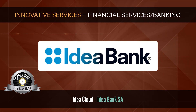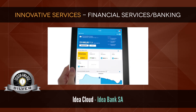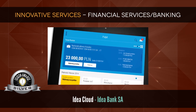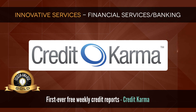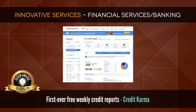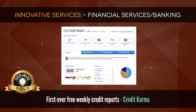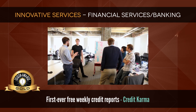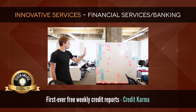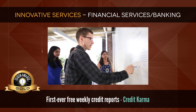Silver: Idea Cloud by Idea Bank SA, which simplifies and accelerates complex business management. Gold: First ever free weekly credit reports by Credit Karma. Credit Karma is re-engineering and simplifying the credit system with the hope that every consumer will better understand and be empowered by credit. Empowering more than 30 million consumers, Credit Karma gives consumers free access to their credit reports and provides relevant education and resources.